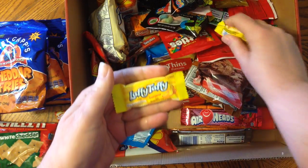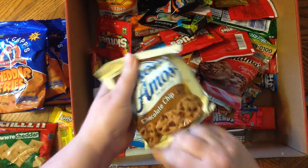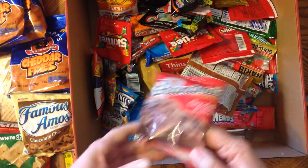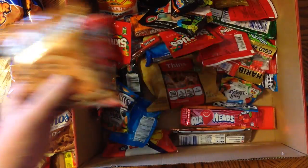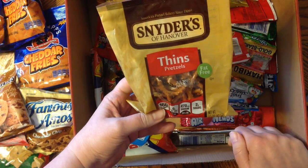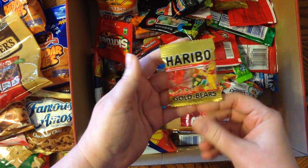Laffy Taffy — banana. Famous Amos chocolate chip cookies. Grandma's cookies — chocolate brownie and chocolate chip. Some pretzels. I love these. These are my favorite gummy bears — Haribo. They're from Germany.